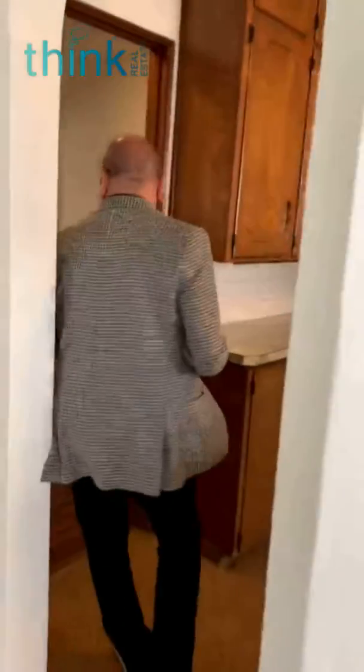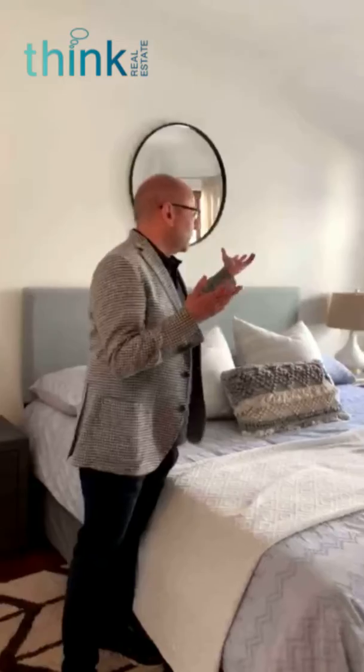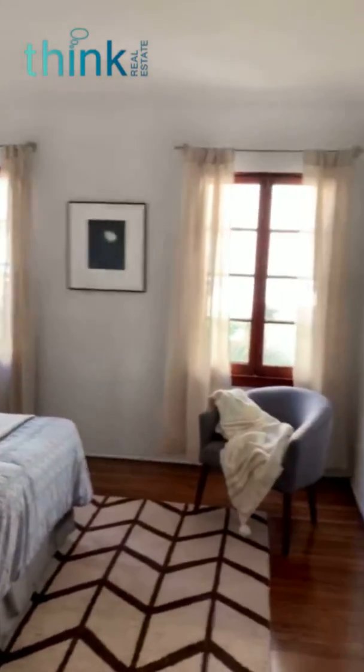Let's come over here and I'll show you the bedrooms. Cute little bedroom, French windows, and again recently redone floors.